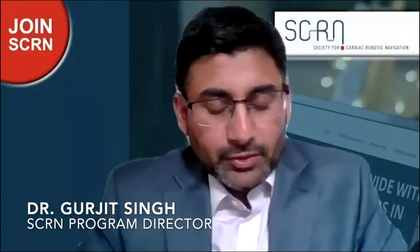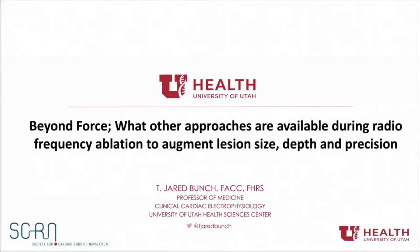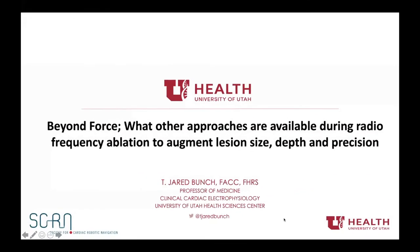Let's move to our next session with Dr. Jared Bunch, talking about beyond force and other approaches to augment lesion size, depth, and precision in radiofrequency techniques. I was part of the COCATS committee considering fellowship training for EP, and it became clear there is room — and concern about extending too far — but also a need in EP to consider additional training for things like epicardial VT, adult congenital, and complex extraction. Robotic technology would fit into this category.